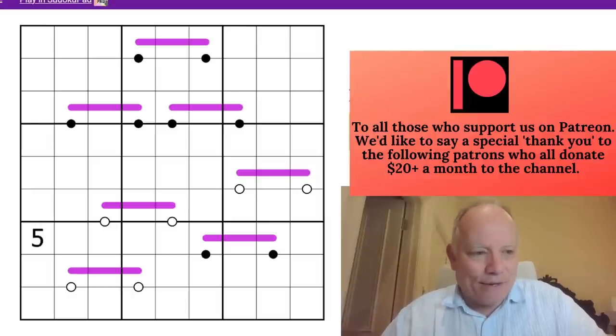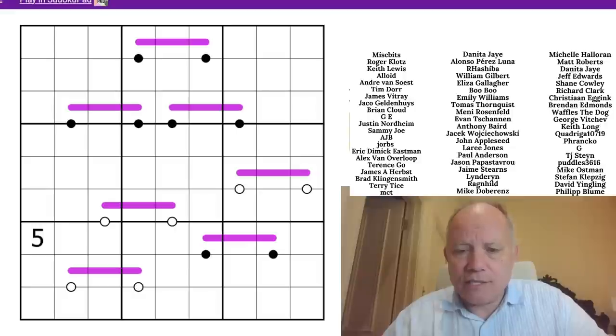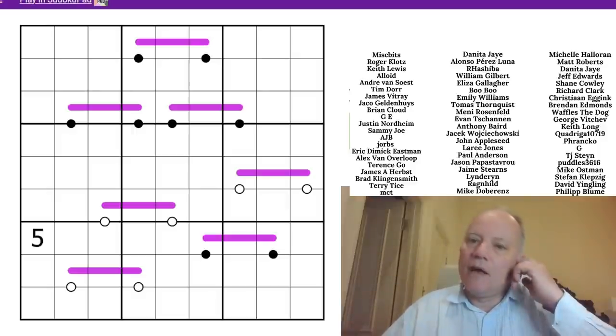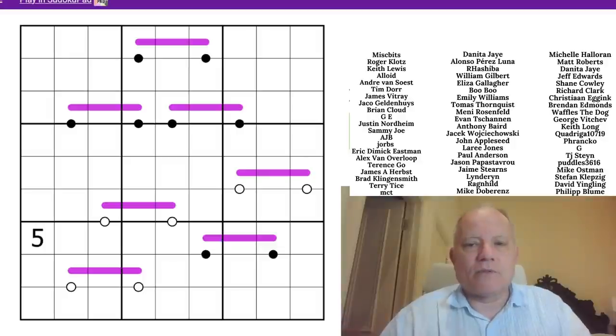We've also got Sven's Sudoku Pad, the merchandise, and our apps — all linked under the video. Do check them out; our apps are great. There is a domino app which features quite a number of these kropki dots. The first link is to this puzzle by Directionary.